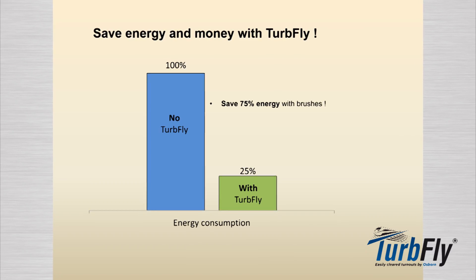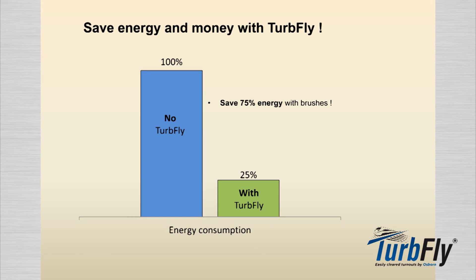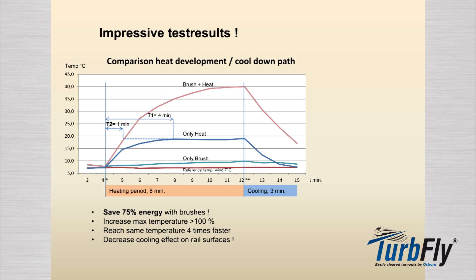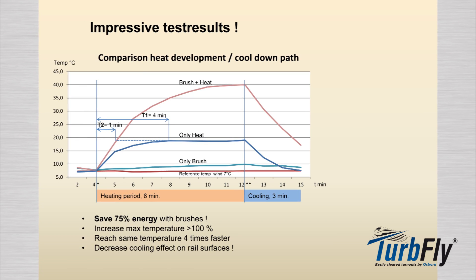These brushes have proven to result in significant energy savings, providing opportunities for up to 75% savings for installations exposed to wind. Wind pressure against the rails is minimized by means of the brush function, allowing applied heat to remain in the area for which it is intended.